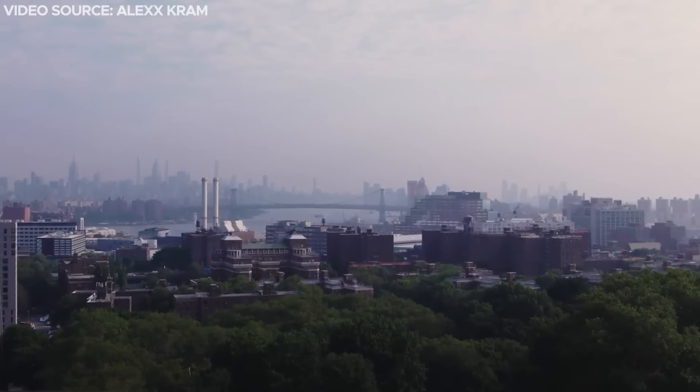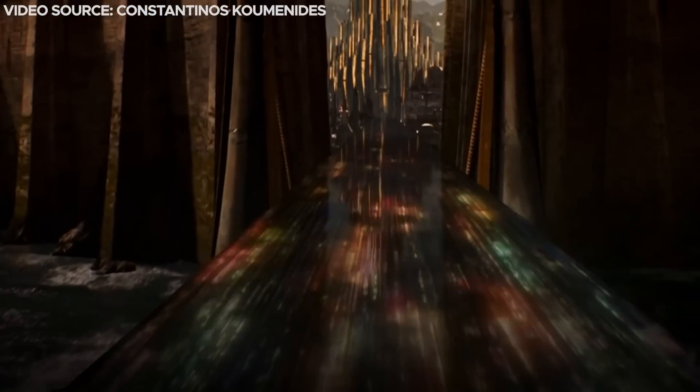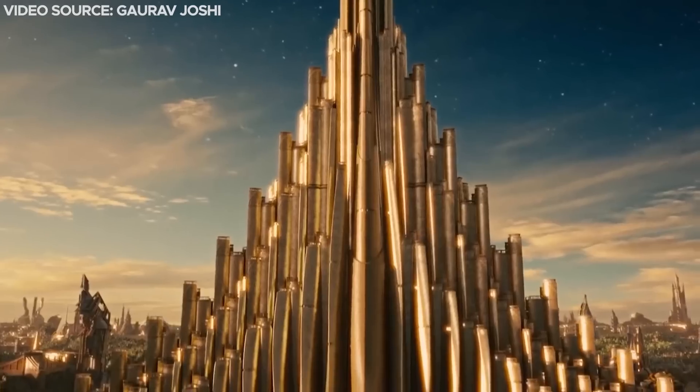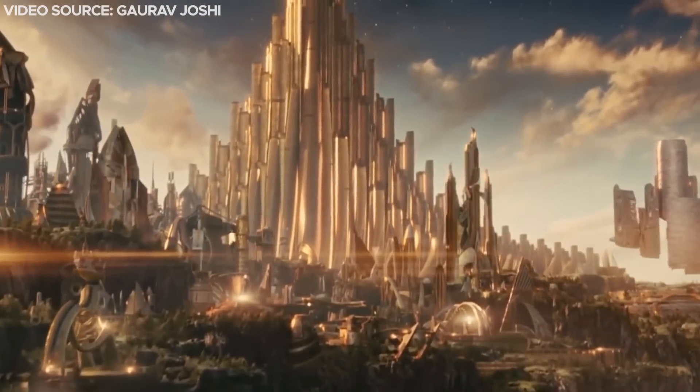Located in downtown Brooklyn near Fort Greene Park, the Brooklyn Tower is like something out of Marvel Studios' depiction of Asgard. Anyone who's seen Thor and its sequels might catch this reference — a majestic skyscraper with jagged edges shimmering in gold.